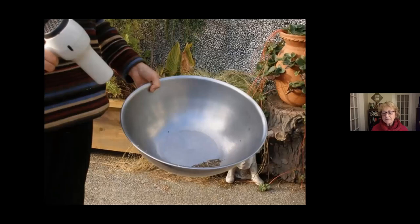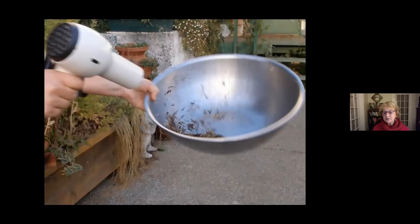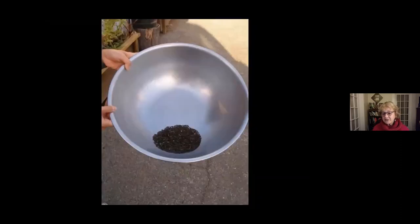Seeds store best at five degrees centigrade — just in a cool, dark place in airtight tubs. Yogurt tubs work perfectly for that. There's the chaff blowing off the seed, and there is the clean lettuce seed ready to store away.